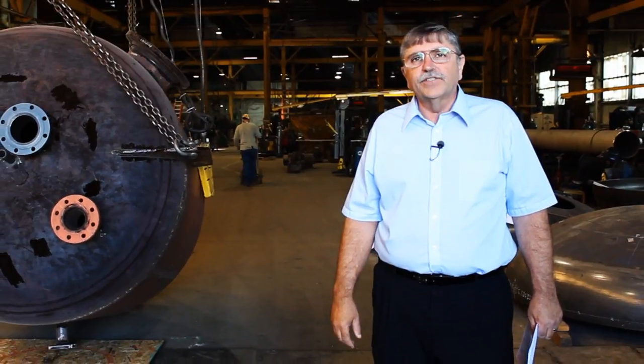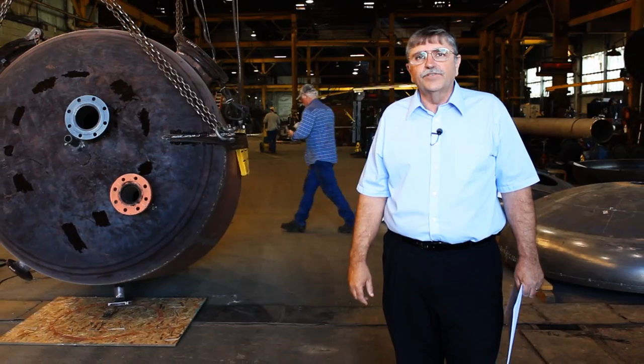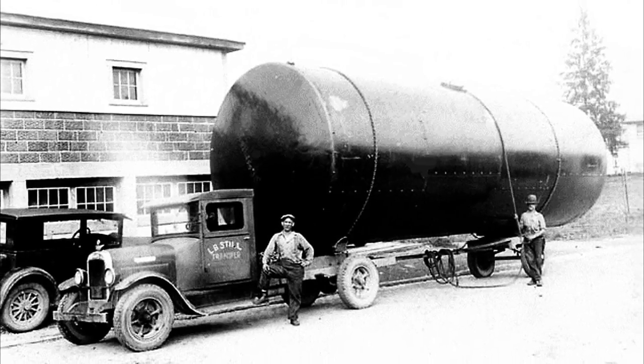So it may be surprising to some that this quiet little town is home to a company with a worldwide reputation as an authorized manufacturer of ASME code pressure vessels, heat exchangers, and other specialized equipment for utility companies, chemical companies, and refineries from throughout the world. Sistersville Tank Works got its start in 1894 when oil was discovered in the Ohio Valley.